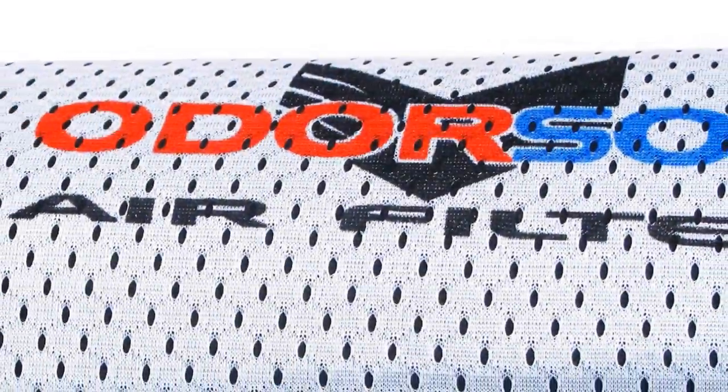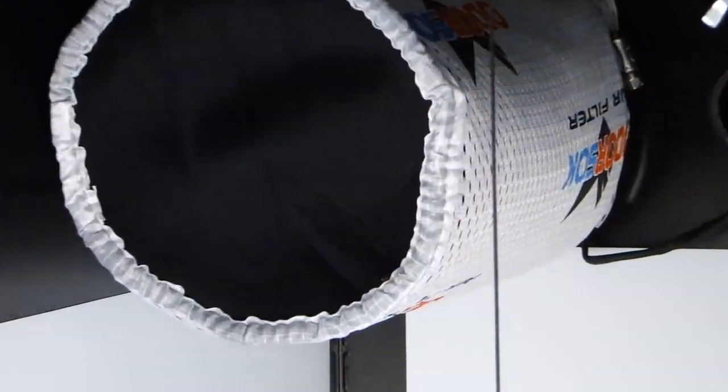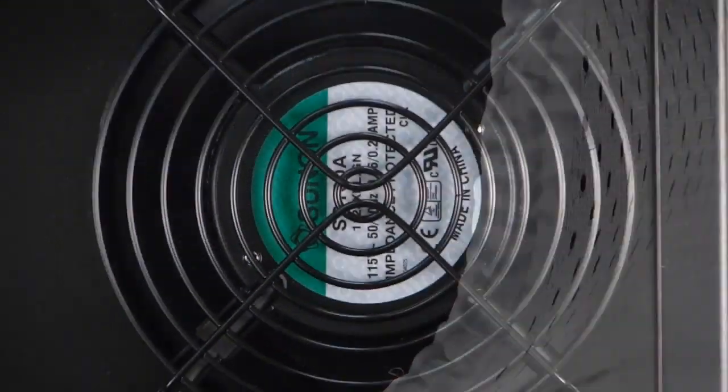The washable filter is an activated carbon air filter and removes any odor that might make its way out of your supercloset, guaranteed.